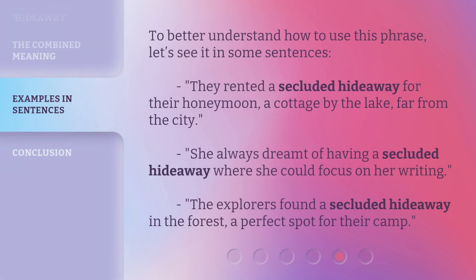To better understand how to use this phrase, let's see it in some sentences. They rented a secluded hideaway for their honeymoon, a cottage by the lake, far from the city. She always dreamt of having a secluded hideaway where she could focus on her writing. The explorers found a secluded hideaway in the forest, a perfect spot for their camp.